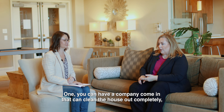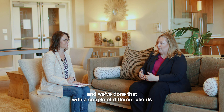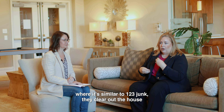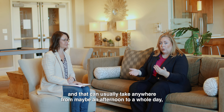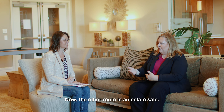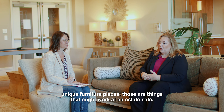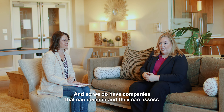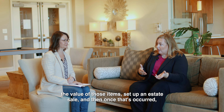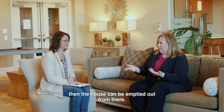After personal items are set aside, there are two main options for clearing out the property. One, you can have a company come in to clean the house out completely — similar to 1-2-3 Junk — which can take anywhere from an afternoon to a full day depending on the size and contents. The other route is an estate sale, which works well if there are valuables, pieces of artwork, or unique furniture. Estate sale companies can assess the value of those items, set up the sale, and then the house can be emptied out afterward.